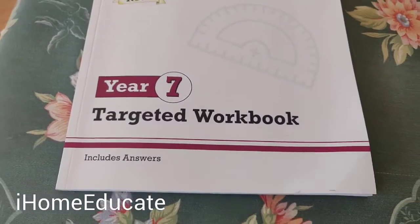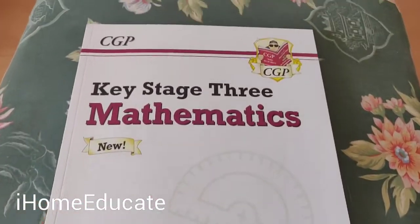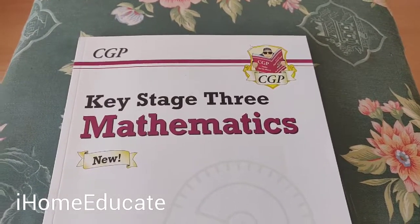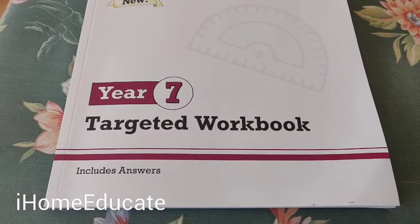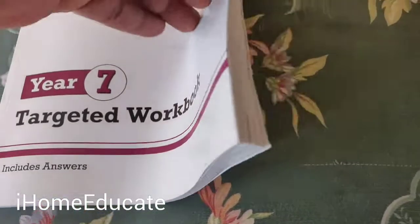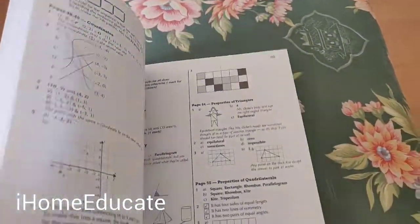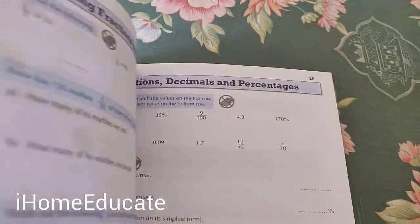This one covers Year 7, and as I said, CGP covers all the years, which is a great help for anyone not knowing what to teach their kids at home. It goes through the questions and answers you'd find in school. It comes with all the answers included. As you can see, it covers all the topics you're going to need — algebra, units, ratios, comparing fractions.